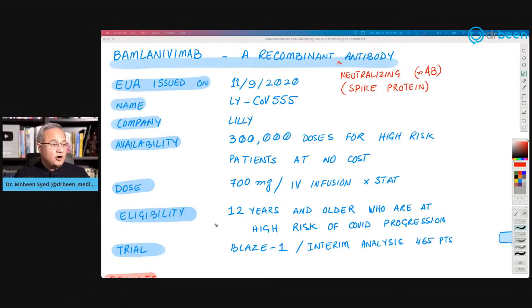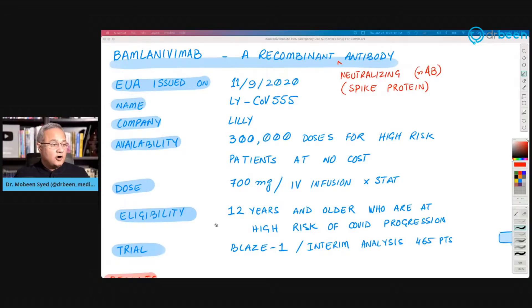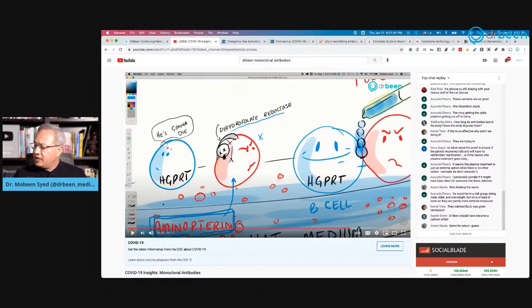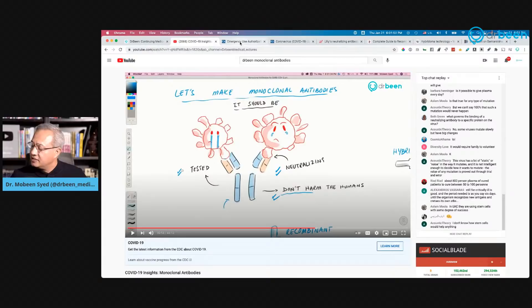Let's look at some of the links. This is DrBeen.com. I have a video where I discussed in detail how a recombinant antibody is made, and another video where I discussed how a monoclonal antibody is made. For a deeper dive into how these antibodies are made, I've put the link in the description. Please look at that video as well.